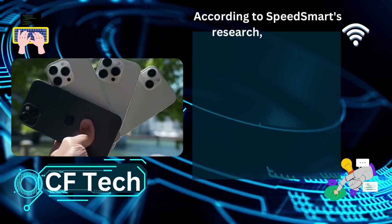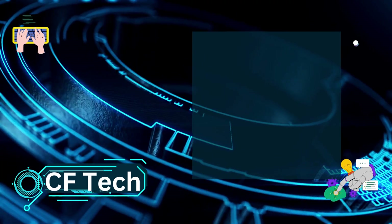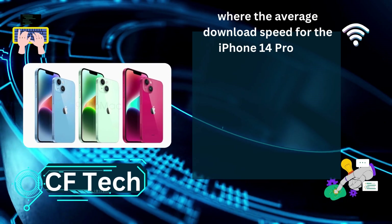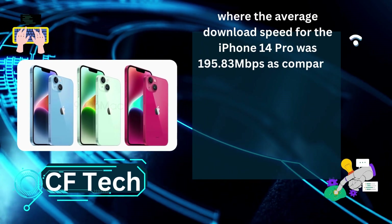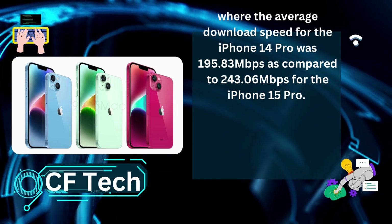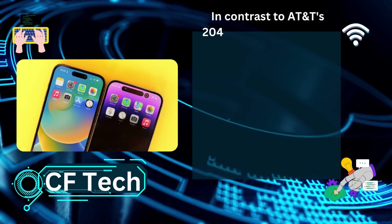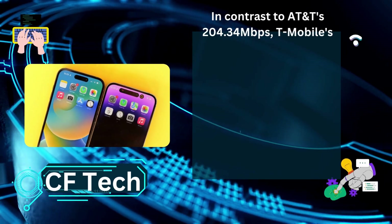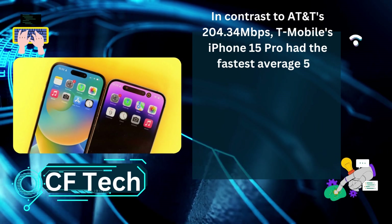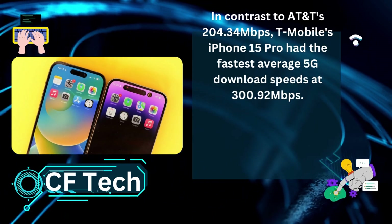According to SpeedSmart's research, the largest increase was seen on Verizon's network, where the average download speed for the iPhone 14 Pro was 195.83 Mbps compared to 243.06 Mbps for the iPhone 15 Pro. In contrast to AT&T's 204.34 Mbps, T-Mobile's iPhone 15 Pro had the fastest average 5G download speeds at 300.92 Mbps.